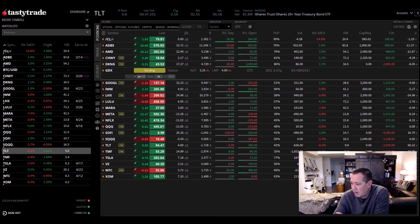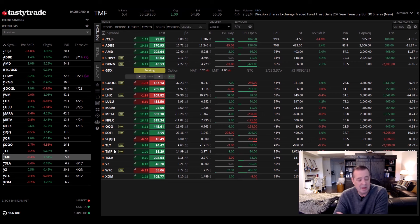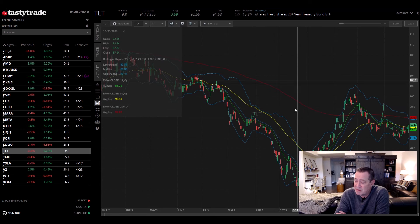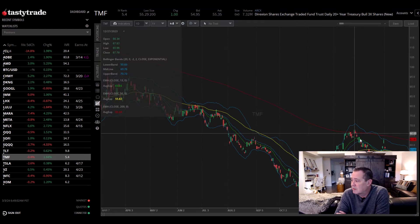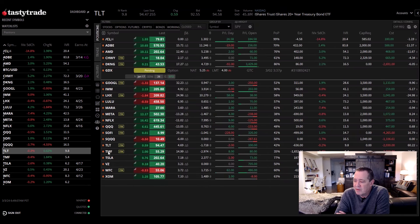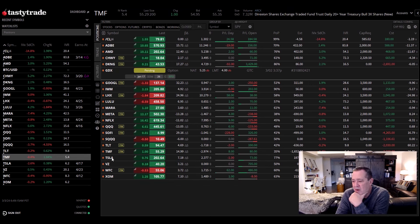TLT and TMF are both bond positions. I've talked about this in the past — roughly 90 days before the Fed cuts rates, and we just talked about it being in June, these are good stocks to be in. They typically go up as bond values go up when interest rates come down. You can see on the chart they are at lows. That's why I've got those positions and I've got deep in the money calls. I like to do that to use less buying power than buying the stock outright. If I were to buy the stock outright, it's $5,500 for 100 shares, but you pay less than half of that when you buy the leaps and you control the same amount of shares of stock.